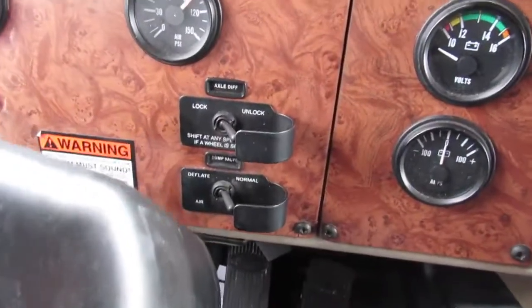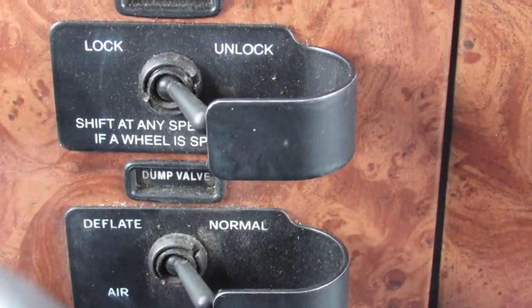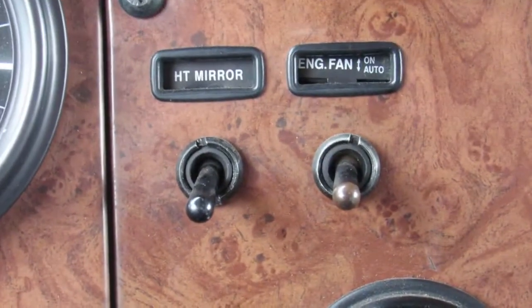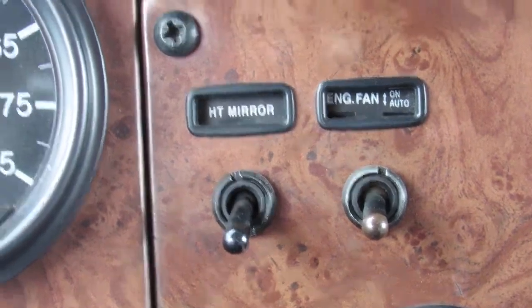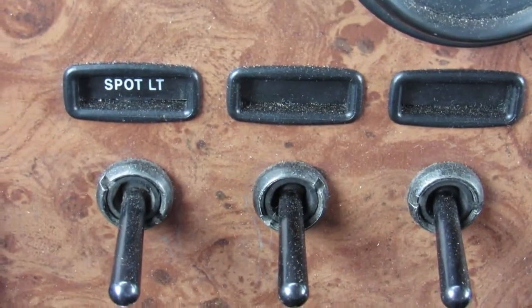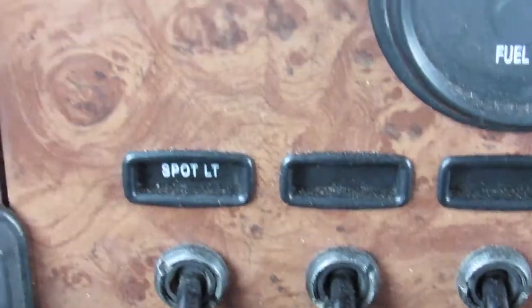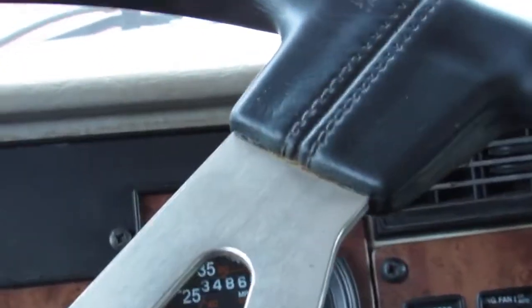We got lock diff on this unit — we'll zoom in on it for you. Also got a dump valve, heated mirrors, engine fan, and it's also equipped with a spotlight and additional couple of switches just in case you want to add anything. A very, very nice unit.